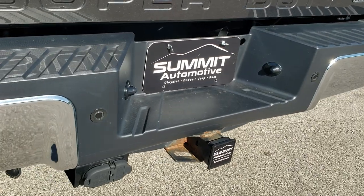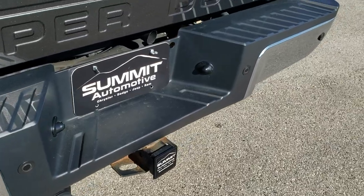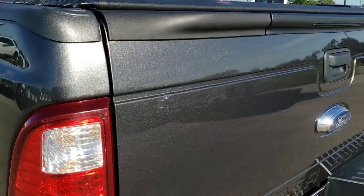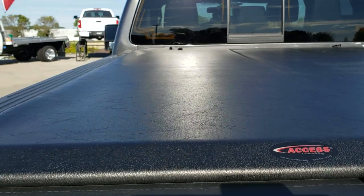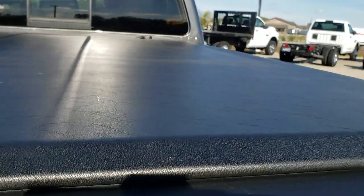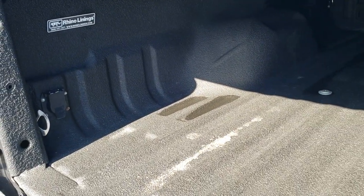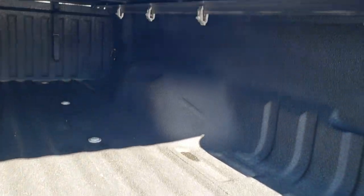It has the full towing package, which includes a receiver hitch, 4-pin and 7-pin wiring, and backup parking sensors. The tailgate is in pretty nice condition — I did see a couple of tiny dings, but nothing too bad. It has an access soft roll-up tonneau cover in really nice condition with no rips or tears. It also has the tailgate step assist, spray-in bed liner, B&W gooseneck hitch, and 7-pin wiring in the bed as well. The bed is just in excellent shape.